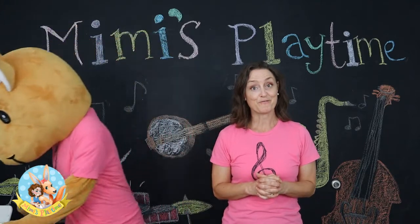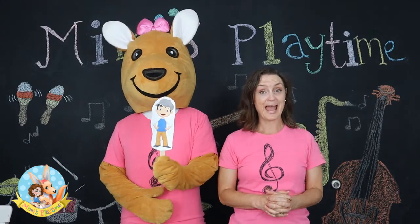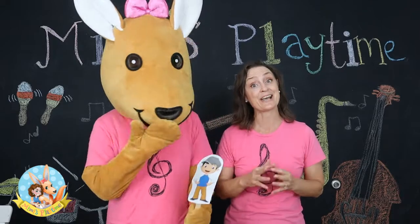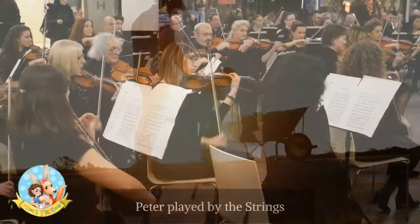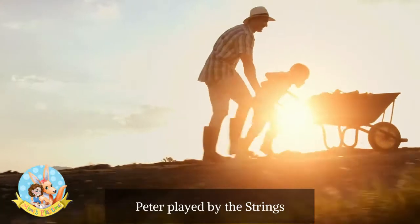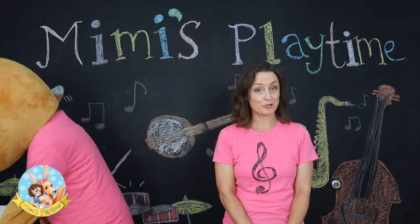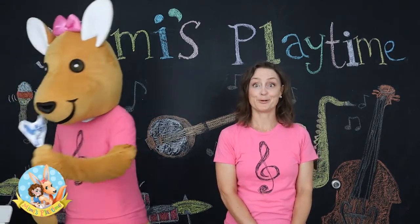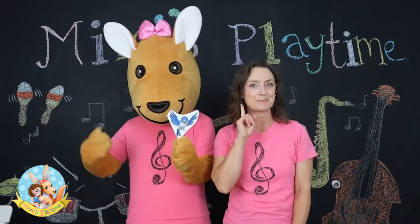The first of the characters in the story is Peter himself, and Peter is represented by the stringed instruments — and it sounds like this. The next character we're going to introduce you to is the bird, and the bird is represented by the flute, and this is what that sounds like.